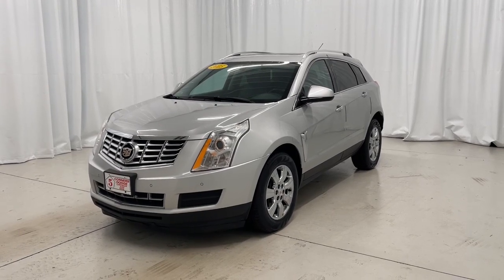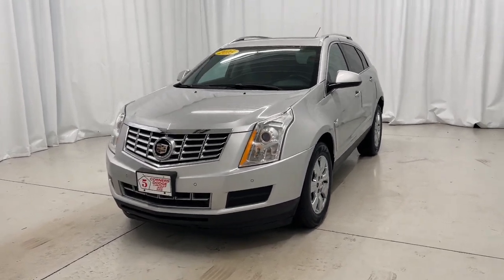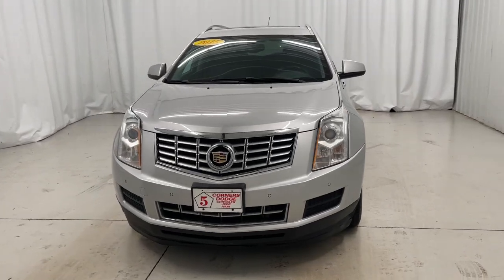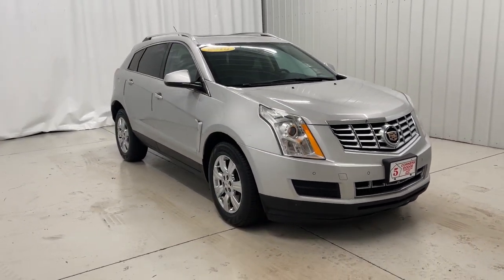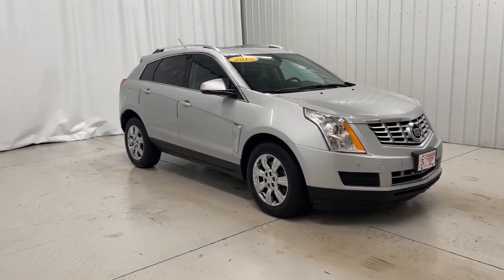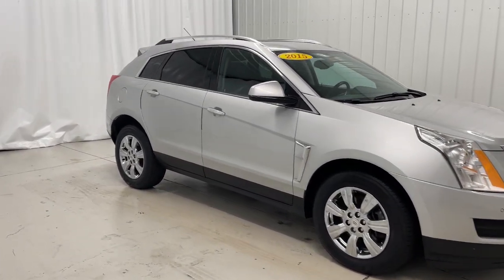Hop into the 2015 Cadillac SRX. This vehicle still has fewer than 110,000 miles on the clock, so it won't last long. Make the most of every drive when you travel in modern style and comfort.